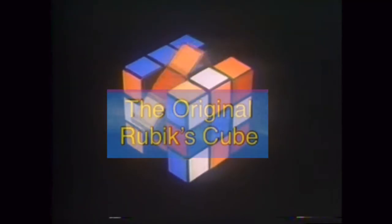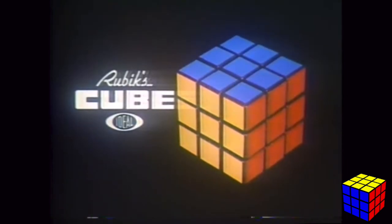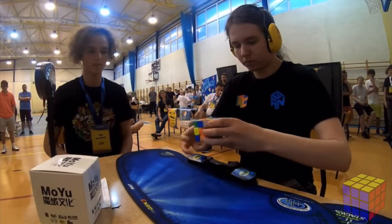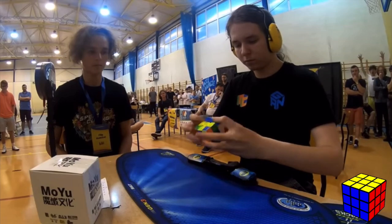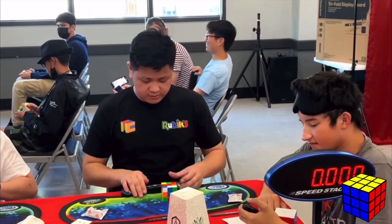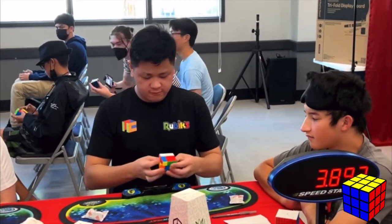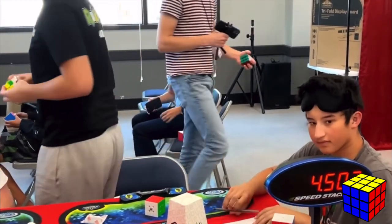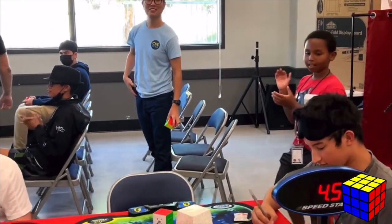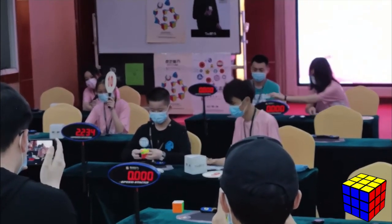Rubik's cube: over three billion combinations but just one solution. World-class cubers are the people that are really good at Rubik's puzzles or twisty puzzles — many of them have gotten world records or continental or national records. These are the people who can solve it in seconds and compete in Rubik's cube competitions.